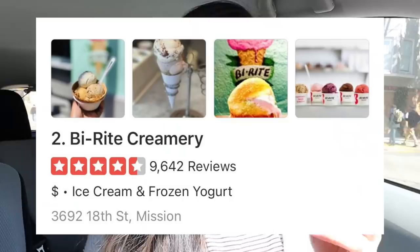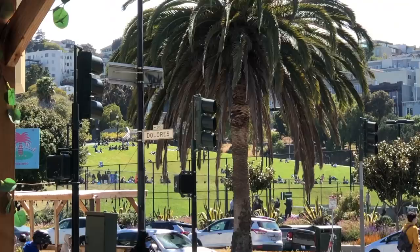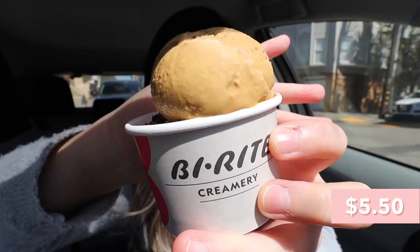Alright, we just stopped by the third stop, which is Byrite Creamery. I apologize for the lighting — it's a Sunday and it's hard to find parking in San Francisco. This is definitely the most famous or popular ice cream place in San Francisco. It has 4.5 stars and over 9,000 reviews, and it definitely shows because this one by far had the longest line — so many people waiting. It's also right next to Dolores Park, which is great because you can get your ice cream and enjoy it at the park. I got their two most popular flavors: the salted caramel and the cookies and cream.